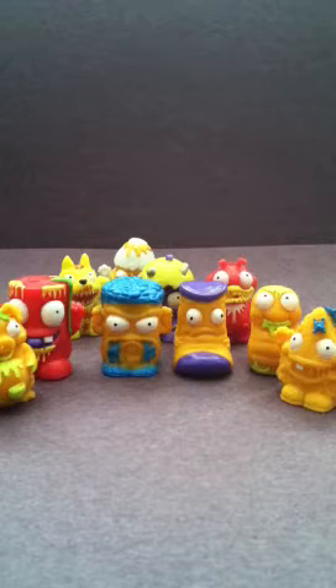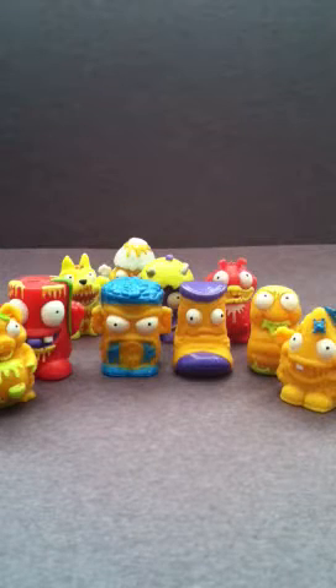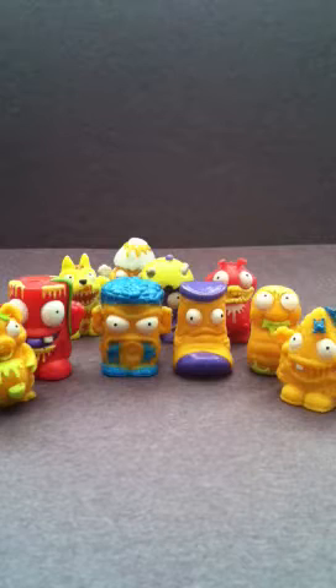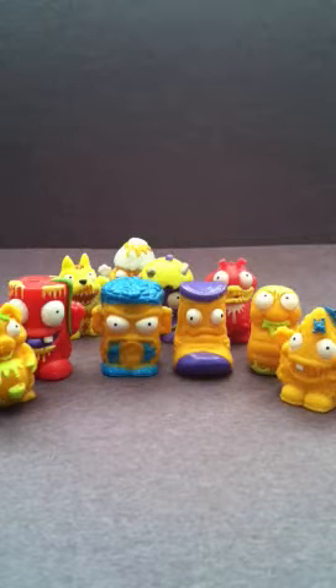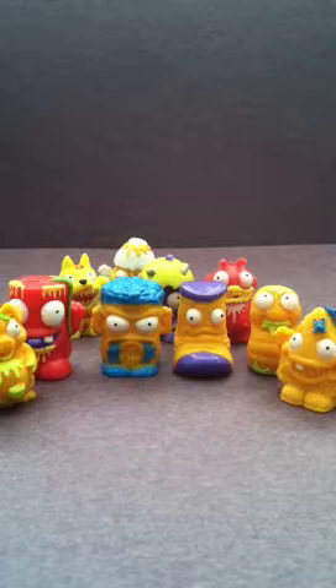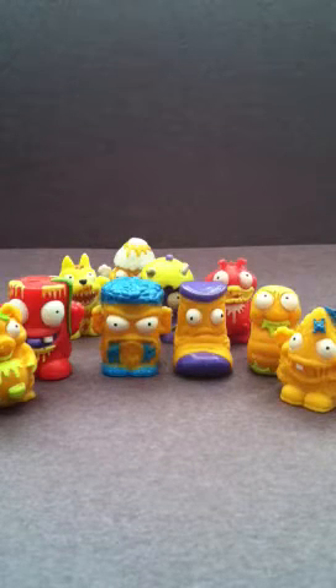Hey guys, what's up? I'm going to be showing you a couple of my trash bags that I got today and these are Trashies and they're called trash bags. I got some foil bags today so I decided to review them, but I did not open them on camera, so I apologize for that.